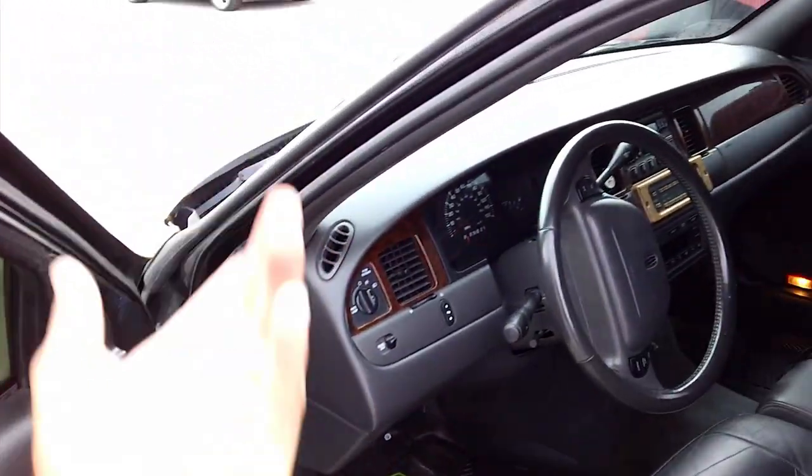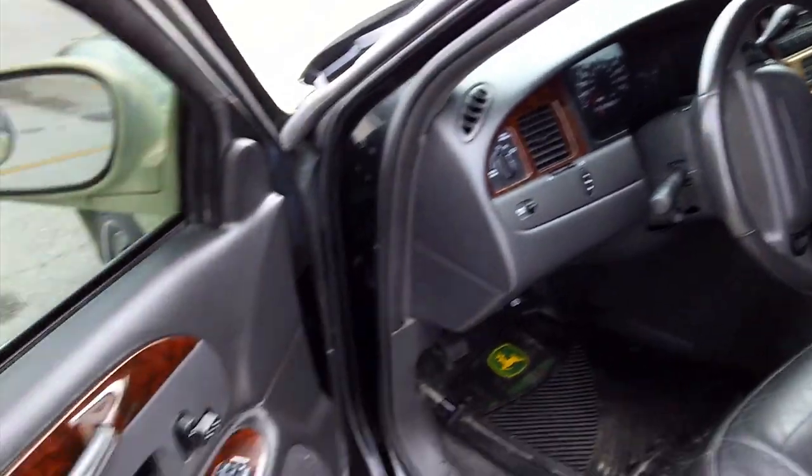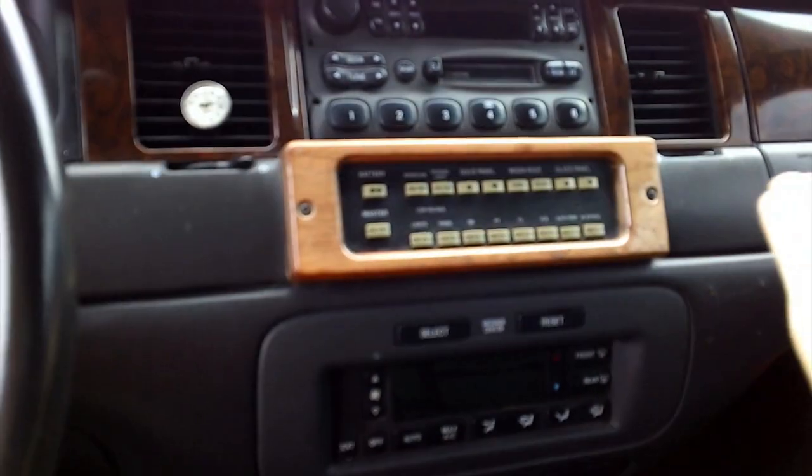And again, traditional Lincoln Town Car in the front too. Just look at all those controls here for the partition, moonroof, and everything.